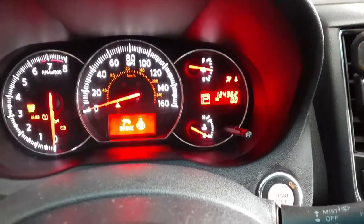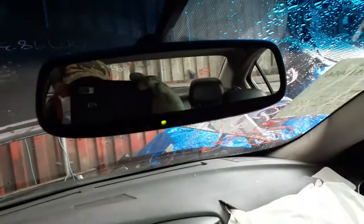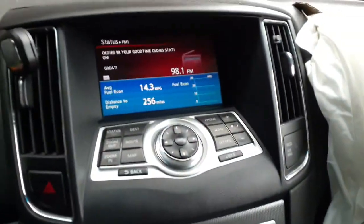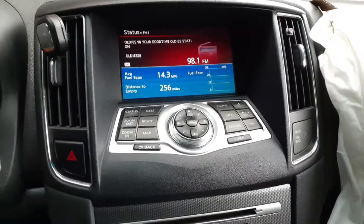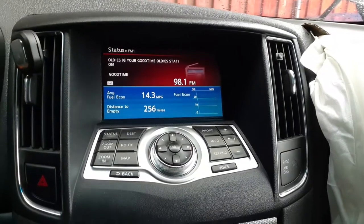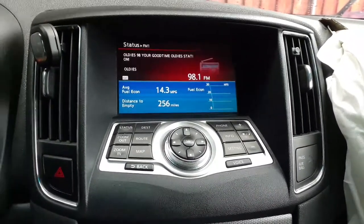Packs in good shape. Mirror is automatic dim with the HomeLink. Visors have vanity mirrors with the extensions on them. Interior code is G as in girl. Radio is navigation — AM/FM/CD, navigation, Bluetooth, DTS, DVD, MP3 and all that as you can see.